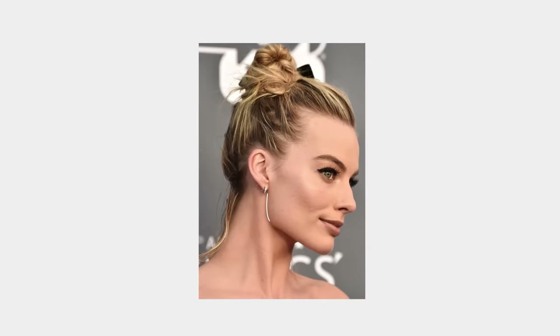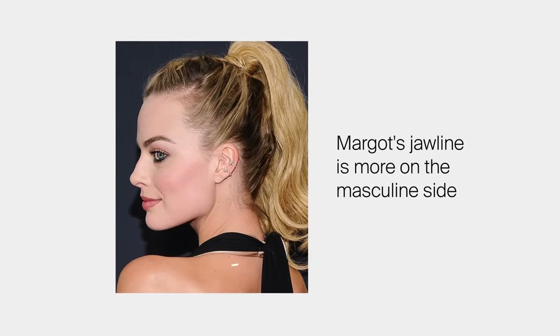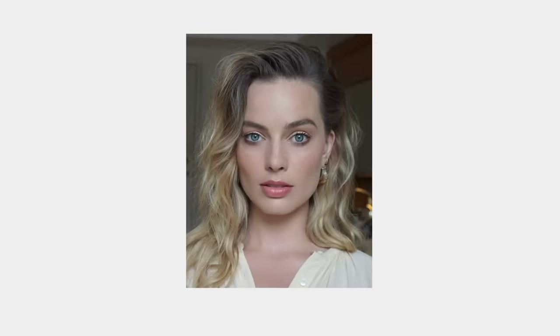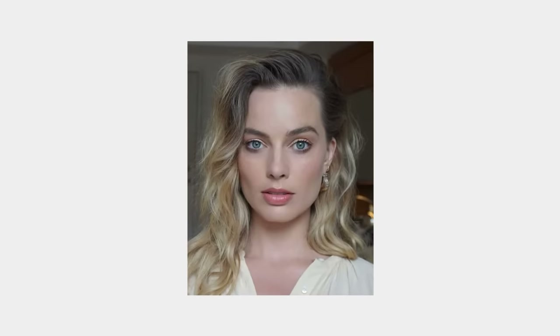This video wouldn't be complete without a discussion about Margot's jawline. This isn't really the part of her face that allows her to play Barbie, but it does contribute greatly to her look. Margot's jaw doesn't seem to fit all of the standards of a so-called beautiful feminine jaw, at least according to the various literature on the topic. However, let's not kid ourselves that Margot doesn't have an attractive jawline — it just leans more on the masculine side.